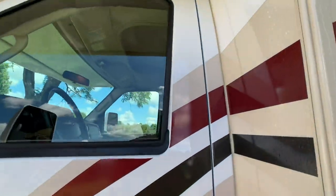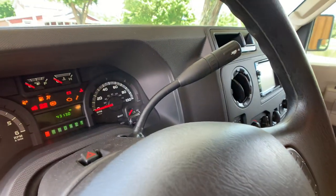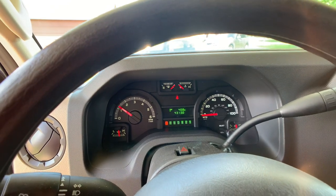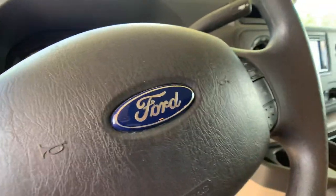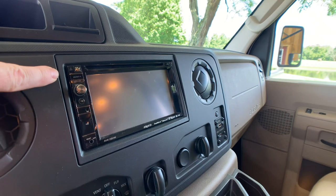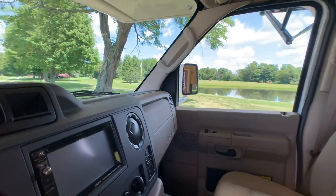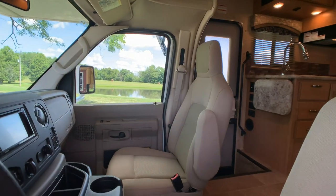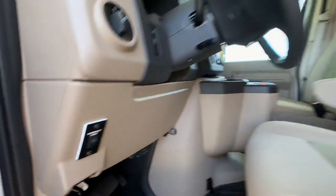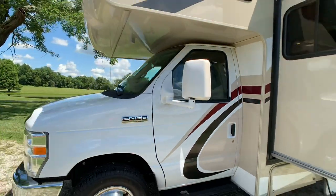Remote heated side mirrors, power windows, power locks. Let's start up the engine and show you the mileage. Coach currently has 4,313 miles. There's your Ford badge. Bluetooth stereo with mirroring capability — it will mirror with your smart device. You have HDMI hookups and USB charging right there. This is your backup camera also. Seats are fabric and in excellent condition. Little emergency start button right there — it ties your house battery and your chassis battery together in case your chassis battery is dead, so you can start her up with the house battery.